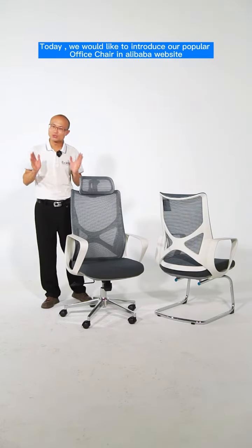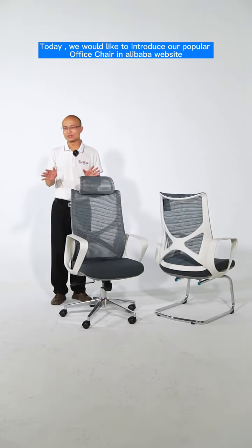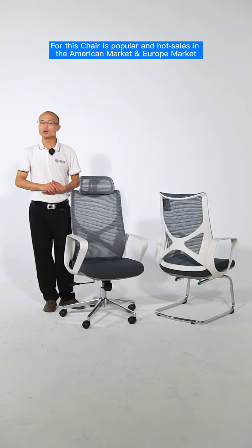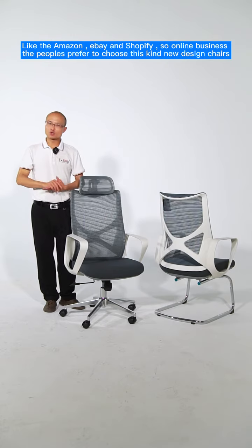Today we would like to introduce our popular office chair on Alibaba. This chair is popular and sold wholesale in the American market and Euro market, like Amazon, eBay, and Shopify.